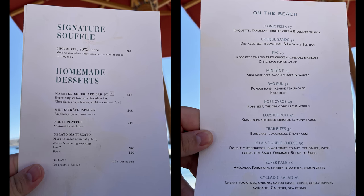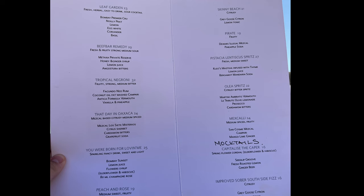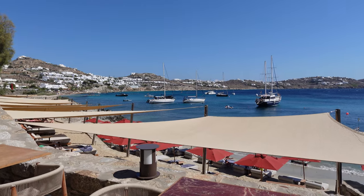Here are some pictures of the menus — they can serve either on the beach or up at the restaurant, which will be the last menu coming up here. Like I said, it is very expensive, but I will tell you the food is absolutely worth it.